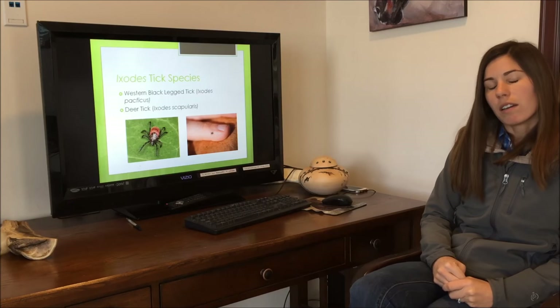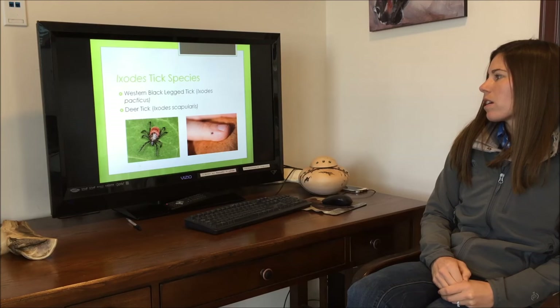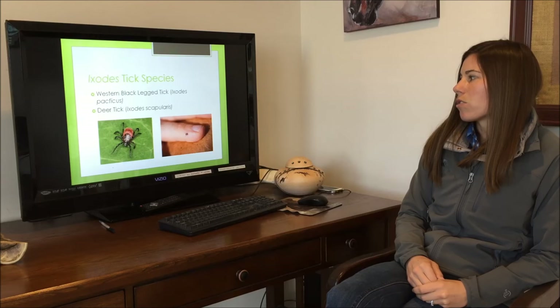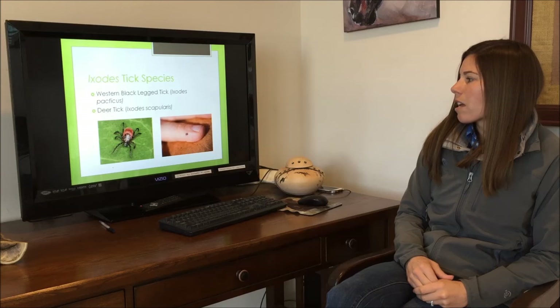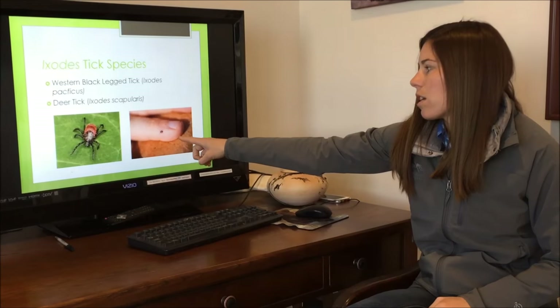Anaplasma phagocytophilum is carried by the tick species Ixodes — most specifically, the western black-legged tick, which is Ixodes pacificus, and the deer tick Ixodes scapularis. It can be carried by either adult-stage ticks or the nymph-stage ticks.